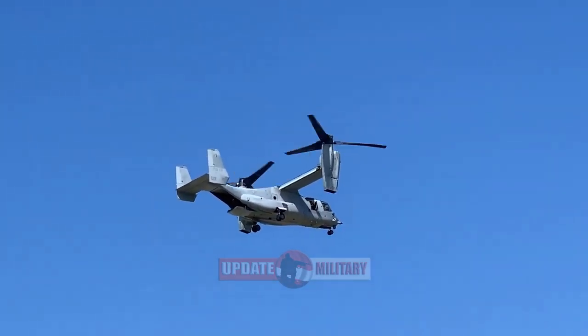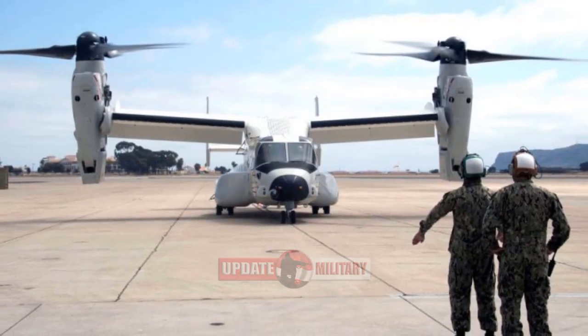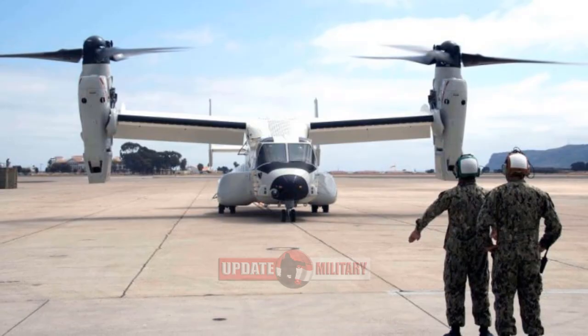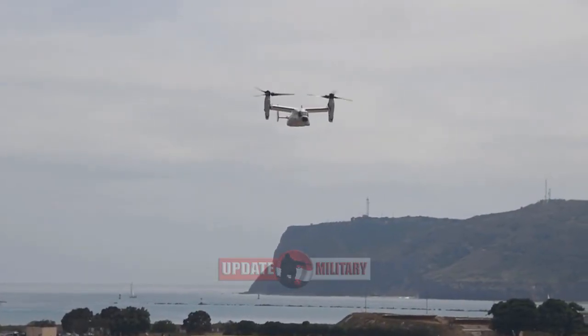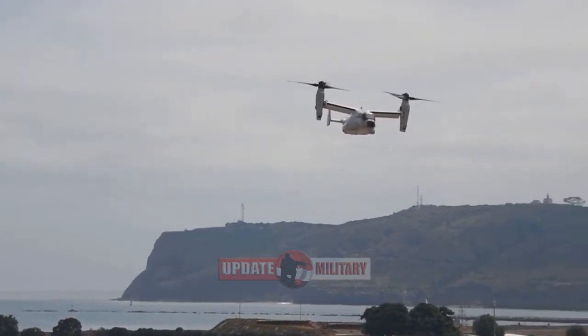The CMV-22B is the only aircraft that can land on the flight deck of an aircraft carrier with the F-35C engine power module safely secured inside its fuselage and provide roll-on, roll-off delivery.